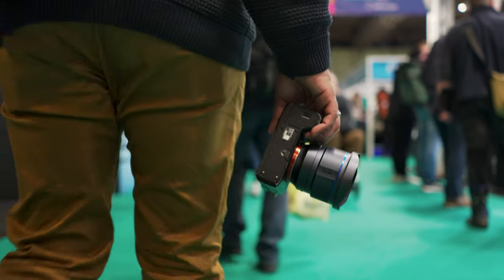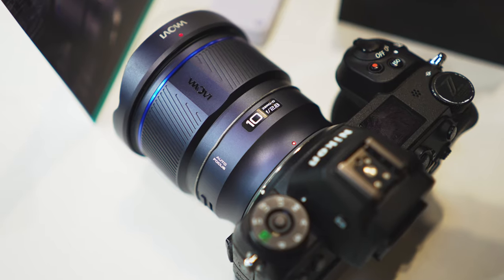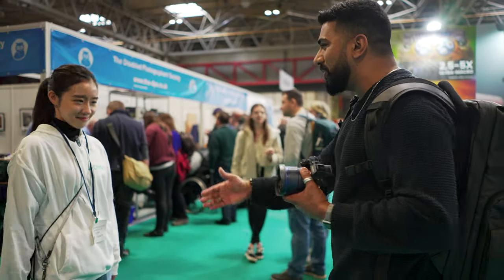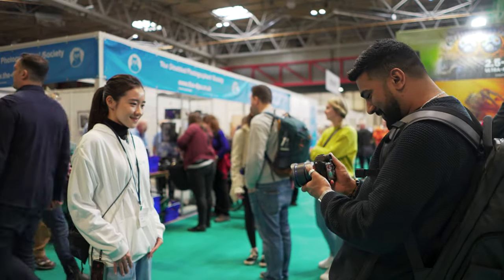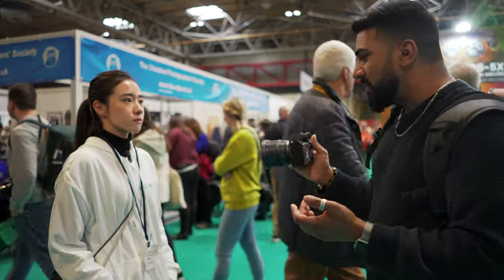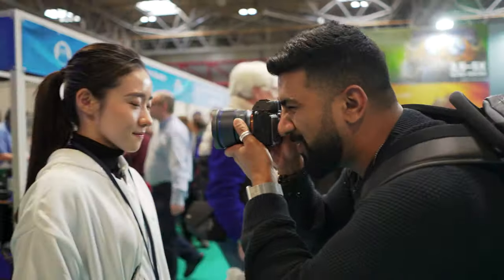I'm taking a few test shots with the 10mm, and what's crazy is I'm about a meter — maybe less — away from Michelle and I can do a full body shot. If I get closer, the distortion is going to be a bit extreme, so probably not ideal for flattering results. But you can get really close because of the 12cm minimum focus distance.